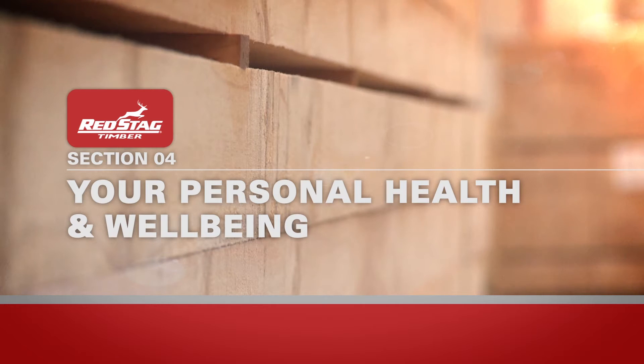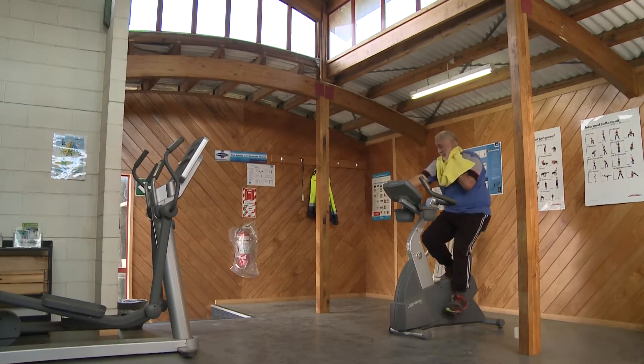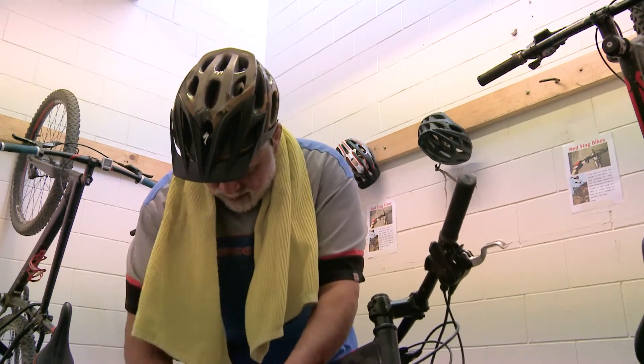Your personal health and wellbeing is also important to us. Keeping well and fit helps to reduce the risk of injury for site-based employees or contractors. We have a small fitness centre and also lend out mountain bikes for personal use. If interested, please contact Human Resources.